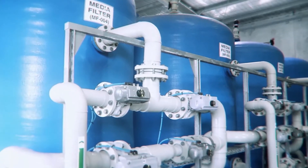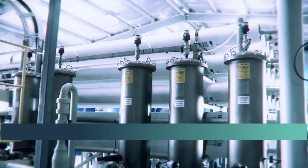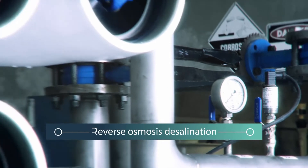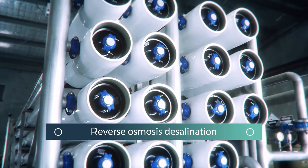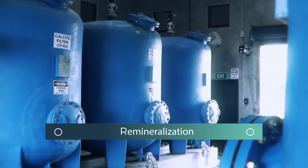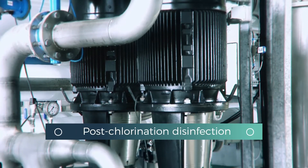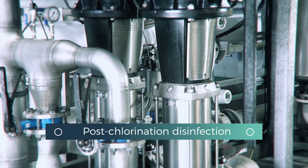Leveraging Fluence's expertise in similar applications, the unit filters incoming brackish water. The water then passes through reverse osmosis desalination membranes. Afterwards, the water is remineralized to improve its taste. Finally, it undergoes post-treatment disinfection to ensure purity before it reaches consumers.